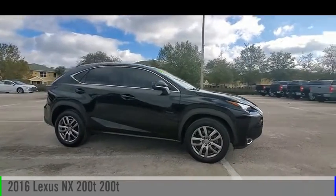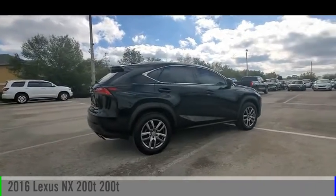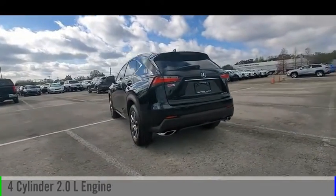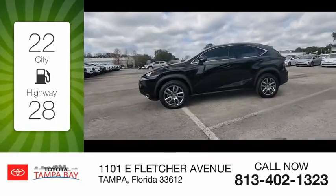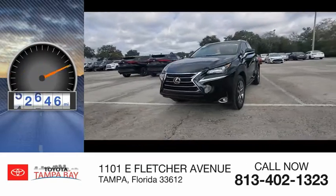We are pleased to show you the 2016 Lexus NX. This vehicle is powered by a front-wheel drive, four-cylinder, 2.0-liter engine and comes with an automatic transmission. Great fuel efficiency saves you money by requiring fewer trips to the gas station. This vehicle has less than 85,000 miles.